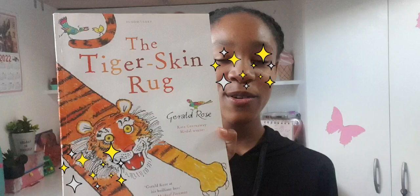Hey there friends, welcome to my YouTube channel! I'm Deanna and today we will be reading a book called — drumroll please — The Tiger Skin Rug by Gerald Rose and Kate Greenaway.